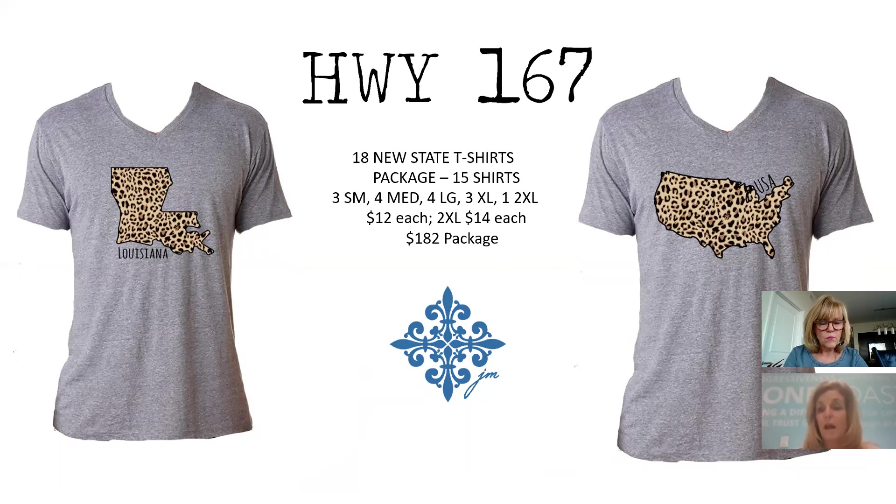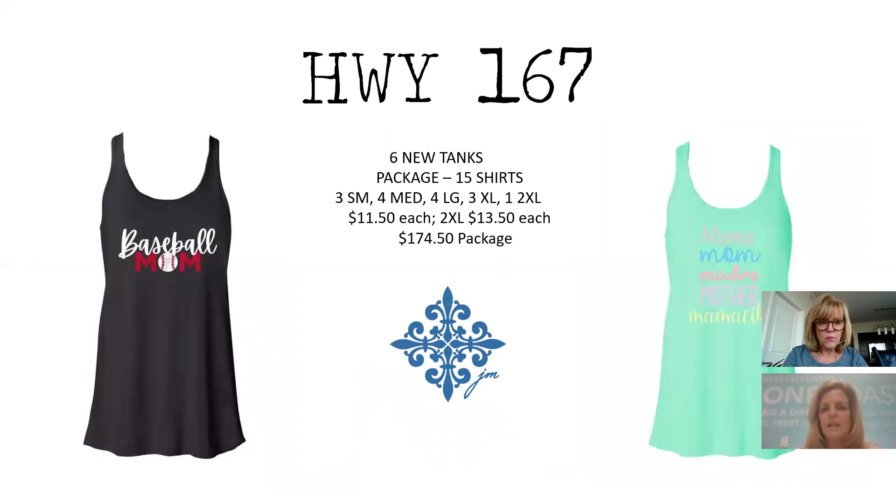New state shirts with the same 18 states as before, same price points of $12 and $14. The brown leopard print will be great paired with the leopard pajama pants. Six new tank tops also available at the same price points of $11.50 and $13.50.